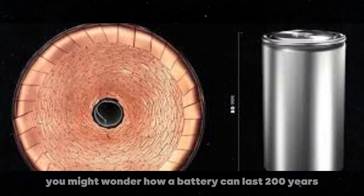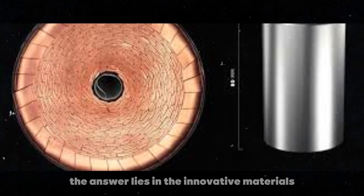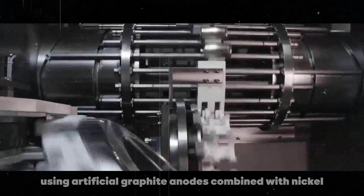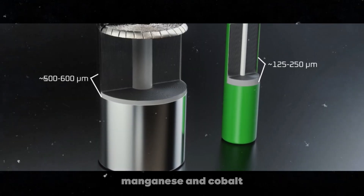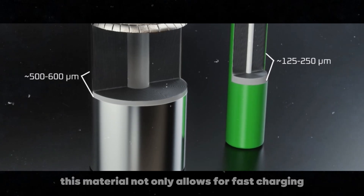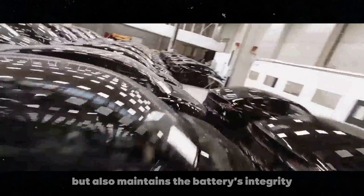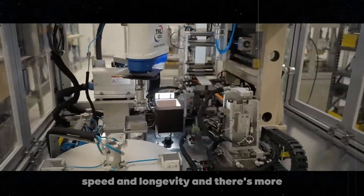You might wonder how a battery can last 200 years. The answer lies in the innovative materials used by Tesla. Using artificial graphite anodes combined with nickel, manganese, and cobalt, these batteries ensure both durability and efficiency. This material not only allows for fast charging, but also maintains the battery's integrity — it's like having the best of both worlds: speed and longevity.